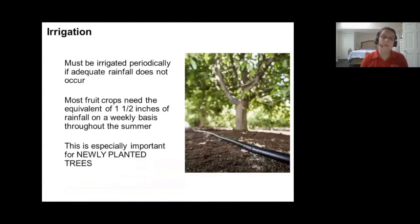Consider installing a small irrigation system, or make sure you're watering trees — they need about one and a half inches of rainfall throughout late spring and summer. Most orchards in northern and central New Jersey have some sort of irrigation system. During dry spells, make sure you're watering, especially for new trees.